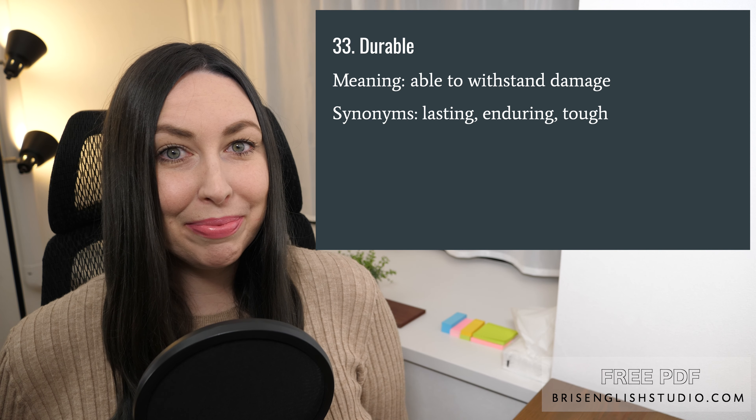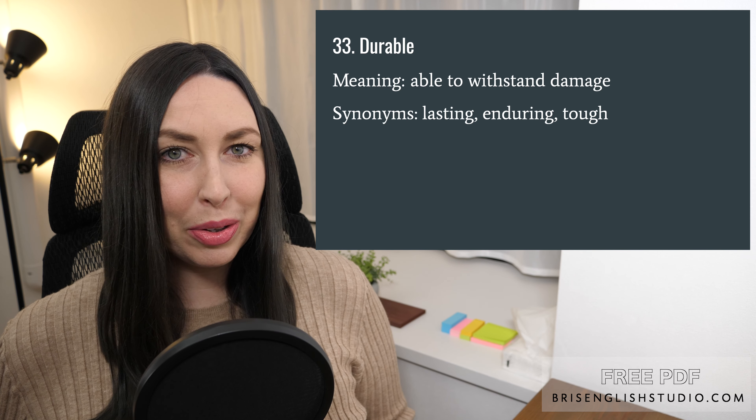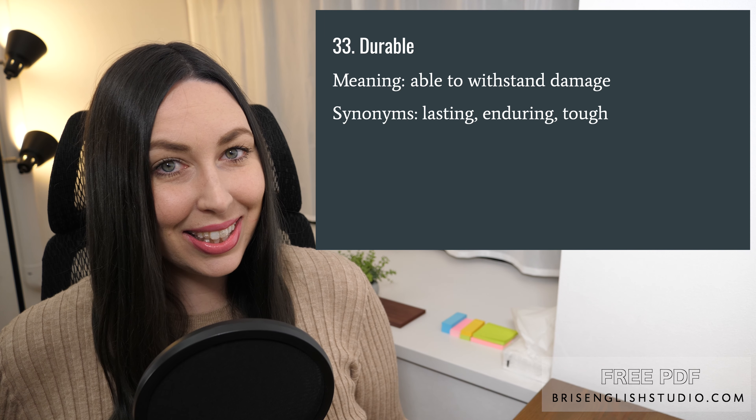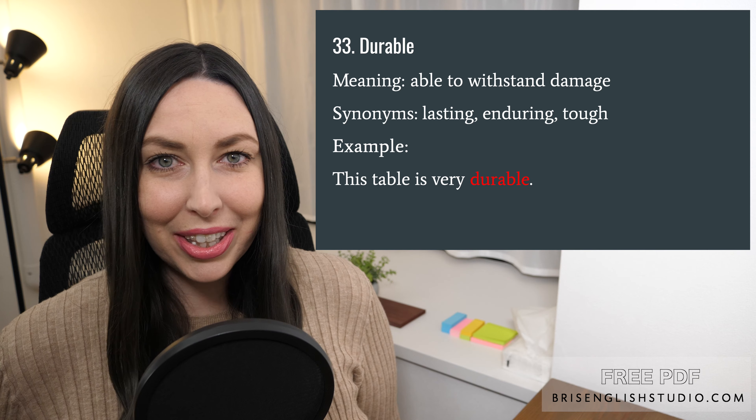Number thirty-three: durable. Durable means able to withstand damage — something that is very strong. Synonyms include lasting, enduring, and tough. This table is very durable.